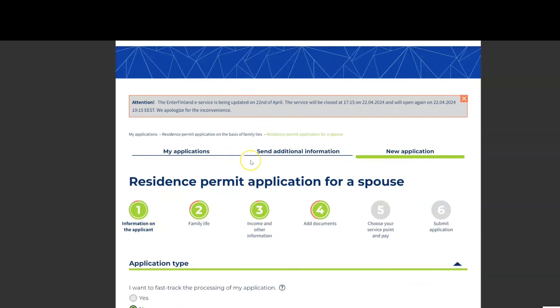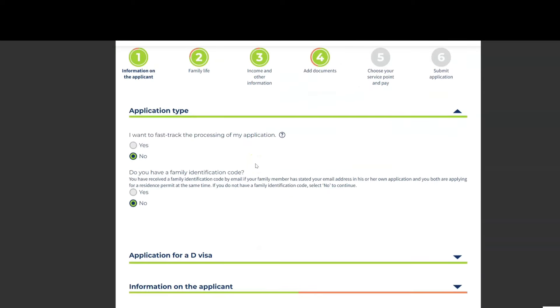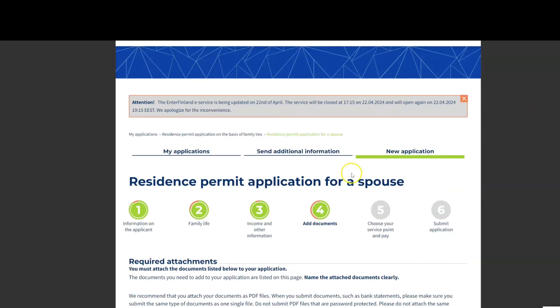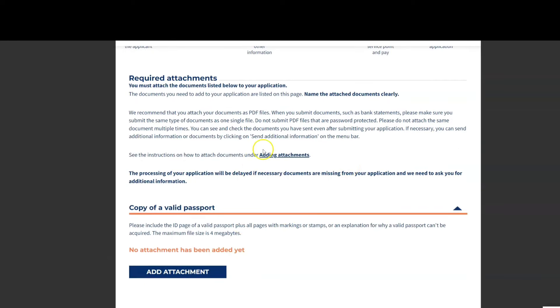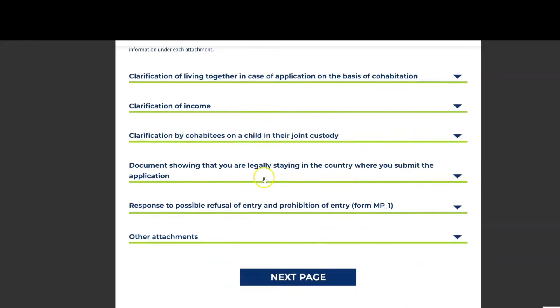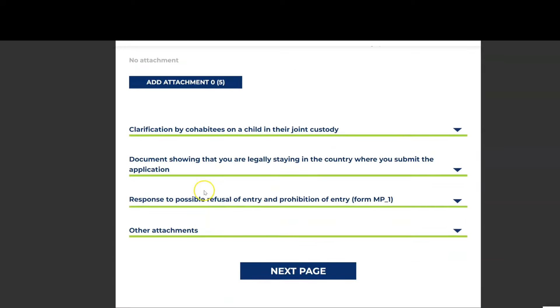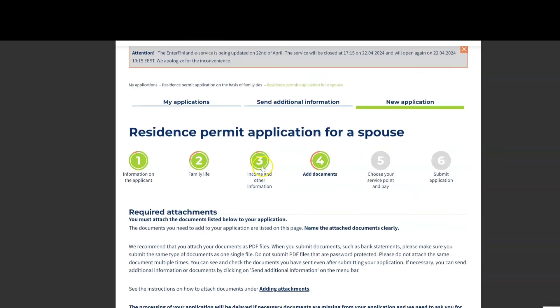In step five, you must choose whether you want to submit your application at a VFS Global center or the Finnish Embassy. After that, you can pay the application fee online — for a spouse it is 490 euros online. Some people prefer to pay directly at the embassy to avoid the hassle during their visit.